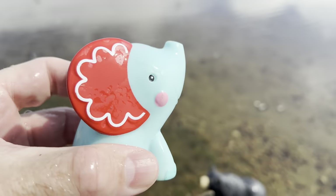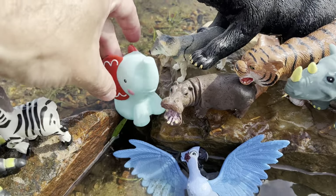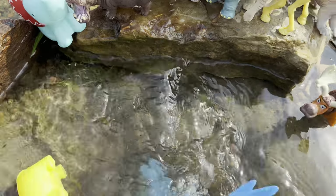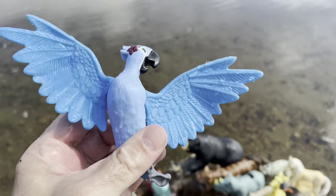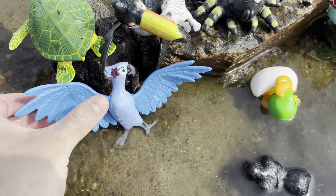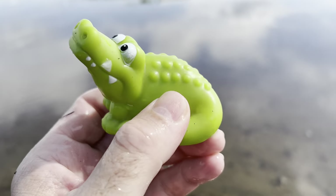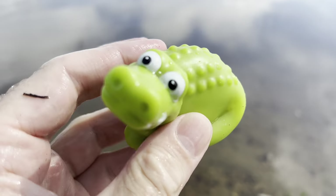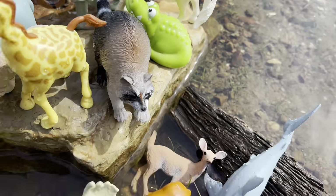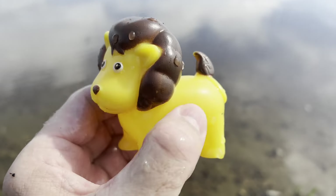Elephant — it's a blue and red elephant. Parrot. It's a green crocodile with big white eyes.